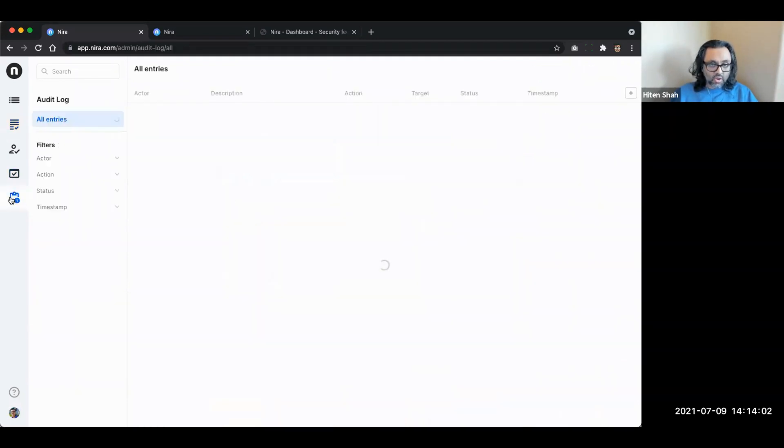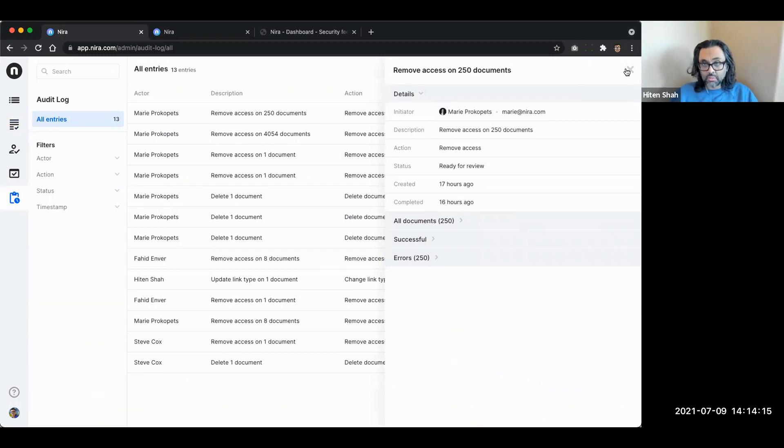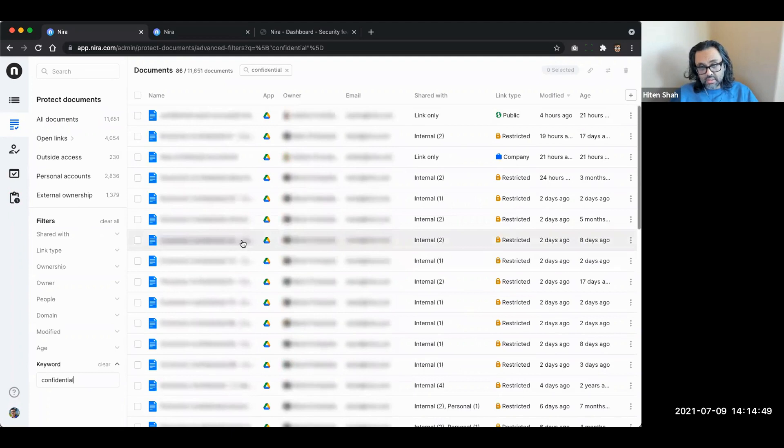We take care of all the API calls to make the link type change, and then the data shows up in our audit log. We've been improving the audit log constantly - for example, we had a timestamp that used to say '17 hours ago' and folks told us to put the real timestamp in because that's what they need to audit what happened and when. Going back to the documents area, you can drill down to groups of documents or individual documents - for example, type in a keyword like 'confidential' and see the 86 documents that have that in the title.